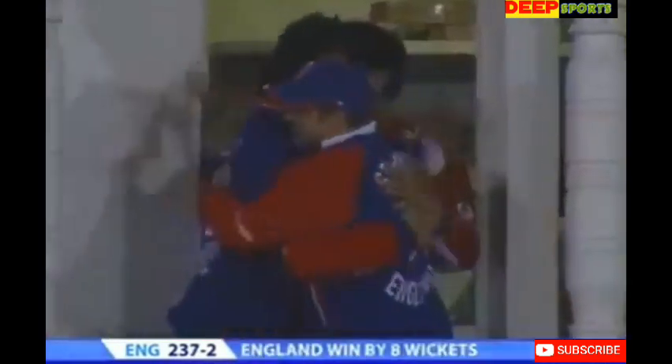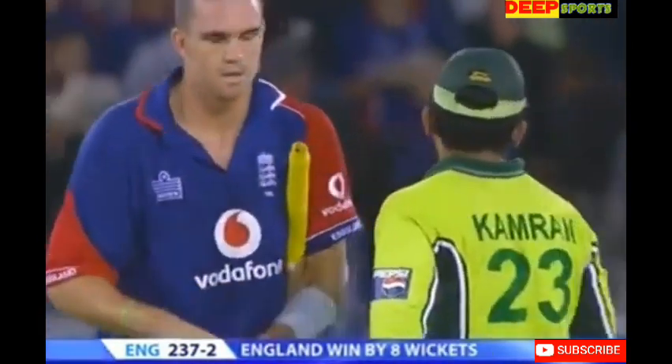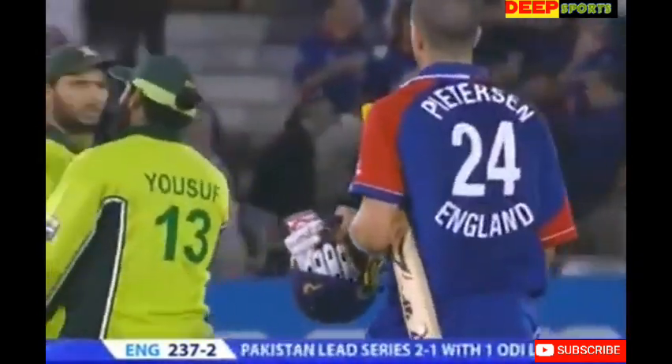It finishes the game and it's a good game for England — congratulations on the balcony. Peterson ends proceedings, finishing with 41 from 48 with seven fours.